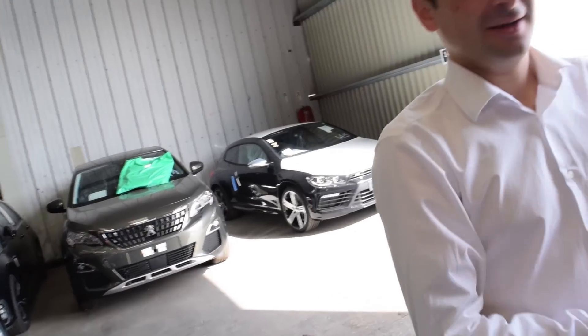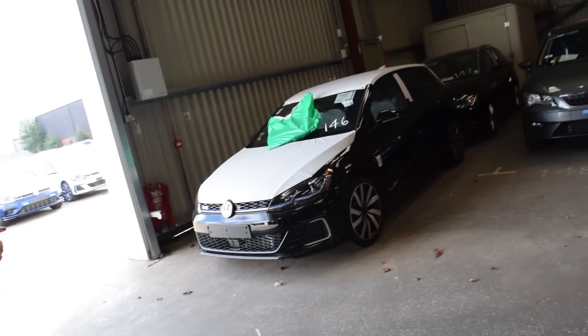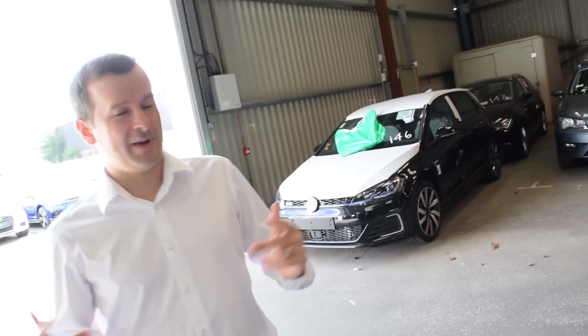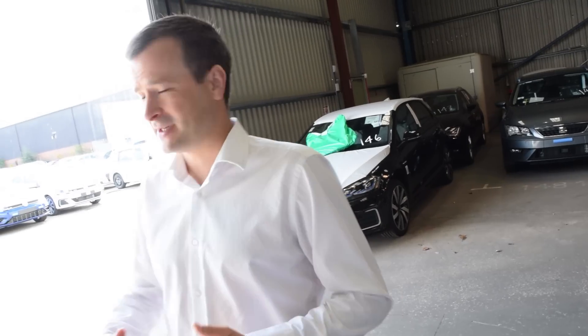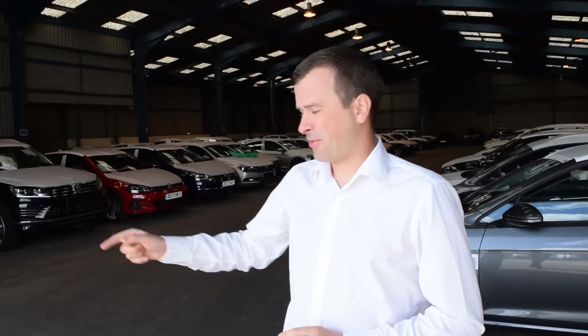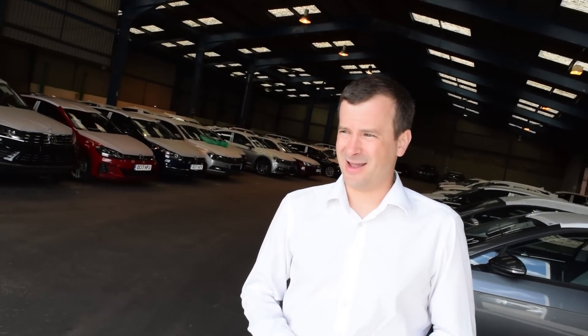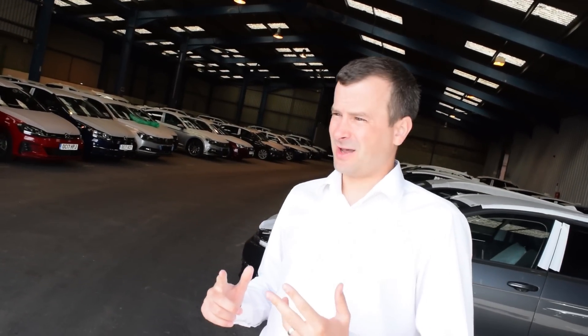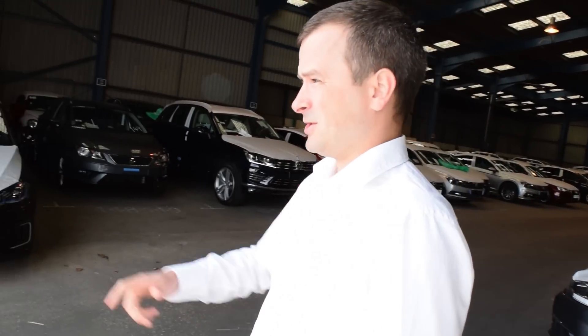Another GTE. GTEs are becoming really popular recently. You get a good feel when you come round the PDI centre — you really get a feel of what's been selling over the past few months by obviously what's here. Six months ago I don't think we'd spot a single GTE in here, and now we've seen four or five.